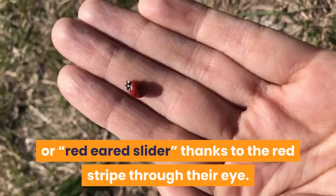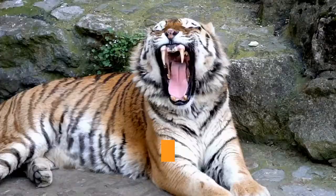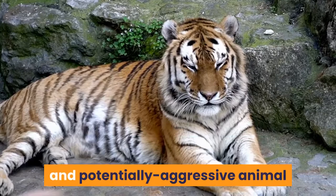Many died as youngsters due to the specialist care they require in captivity, while those that did survive to adulthood grew into 10-inch-long monsters. Many owners simply couldn't accommodate a large, long-lived and potentially aggressive animal, so thousands were released into the wild. It's a sad tale, for certain.